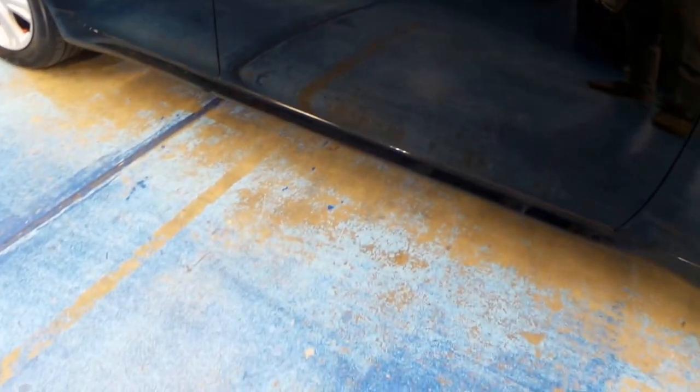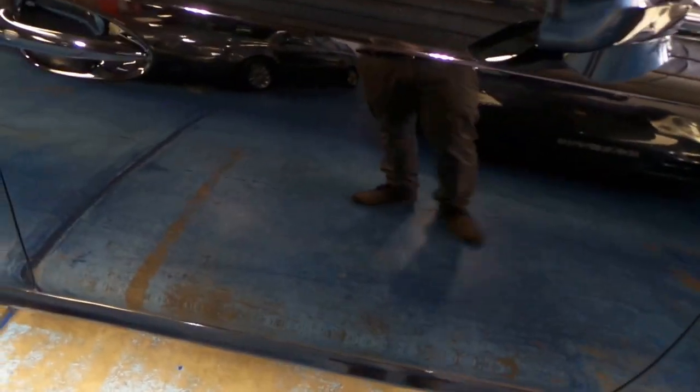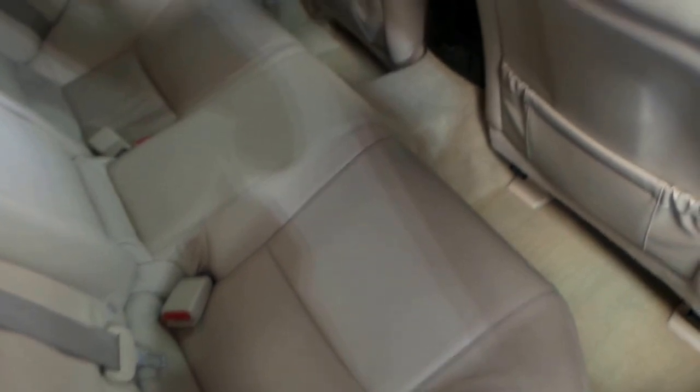Lexus stands for Limited Export United States. You can see my reflection in the paint — and this is prior to being detailed, ladies and gentlemen — it is in near-immaculate condition. The leather is this gorgeous light creamy colour interior, which is in beautiful condition.